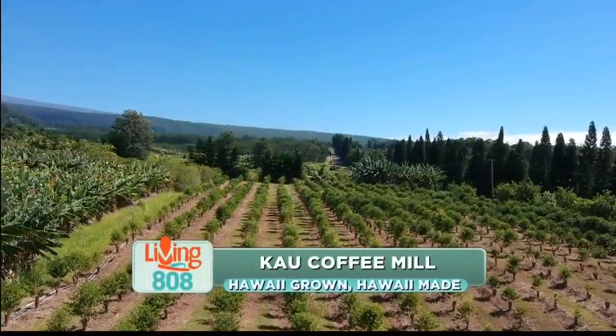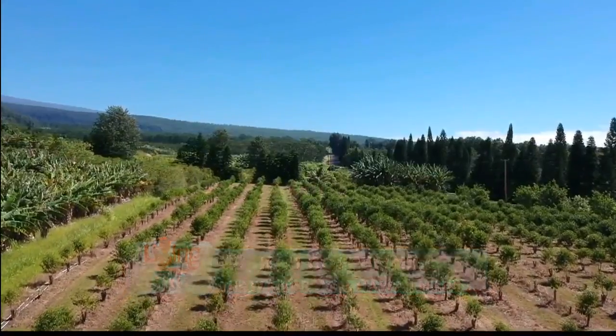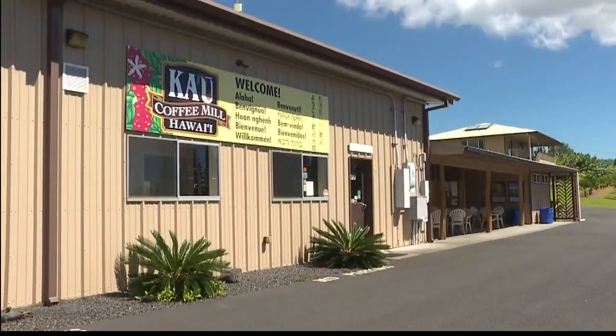A total of about 8,000 acres, but Ka'u Coffee Mill sits on 1,700 acres, and it is good. Joining me now on Living It Away are Louie Danielli in sales and marketing and owner Ed Olson. Thank you guys for being with us on Living It Away.